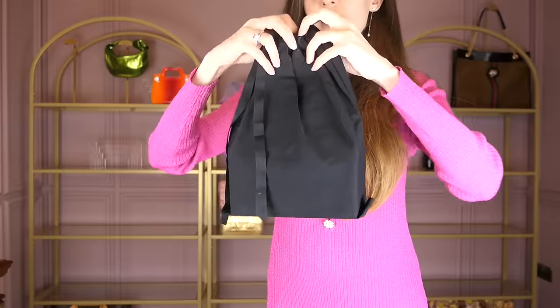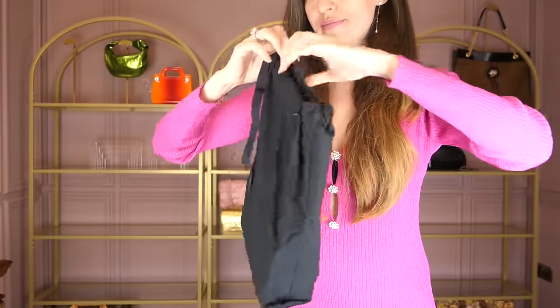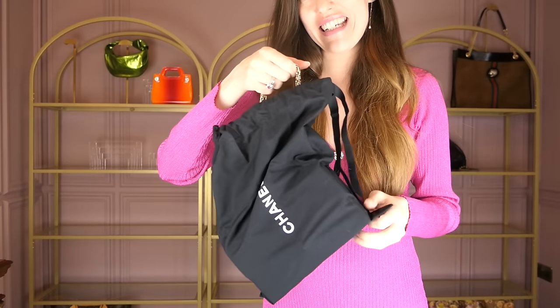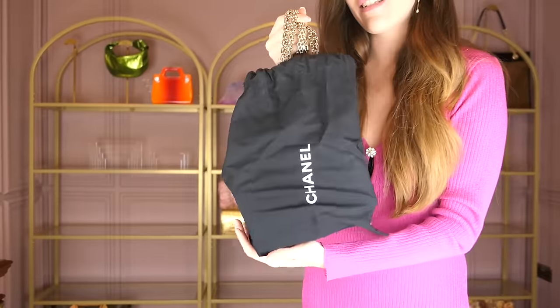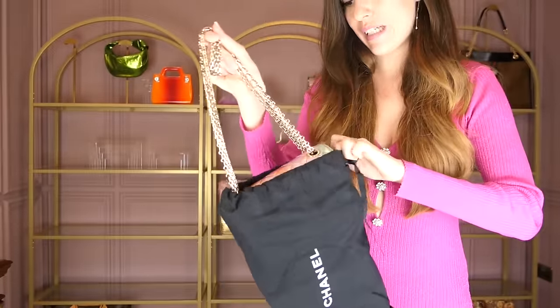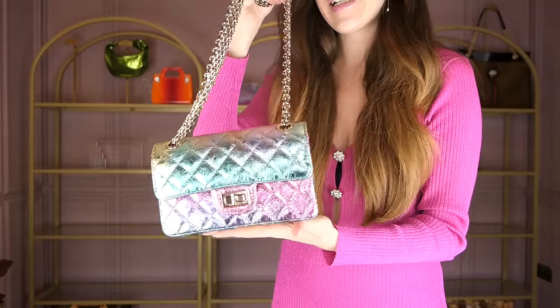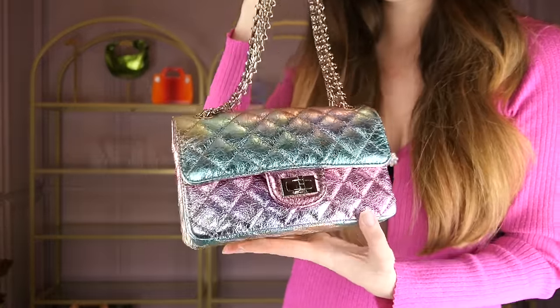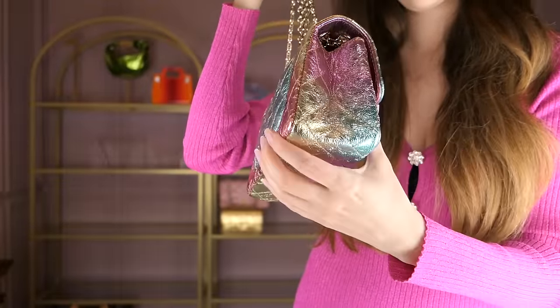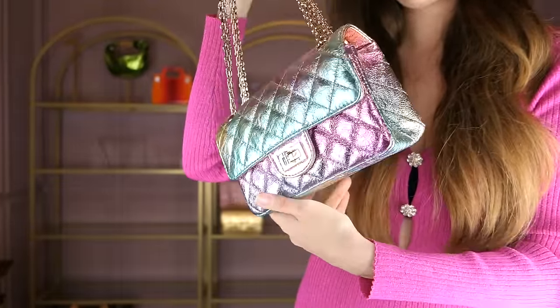More bubble wrap — it says Chanel again. You never know! It is Chanel again. This is one of the Métiers d'Art pieces from 2020 — the gold one is from 2019, this is 2020. This is the Chanel mini reissue, and I love mine so much because it shows all the rainbow colors so beautifully.